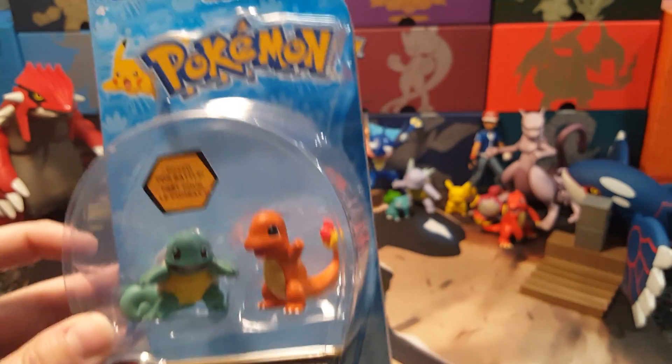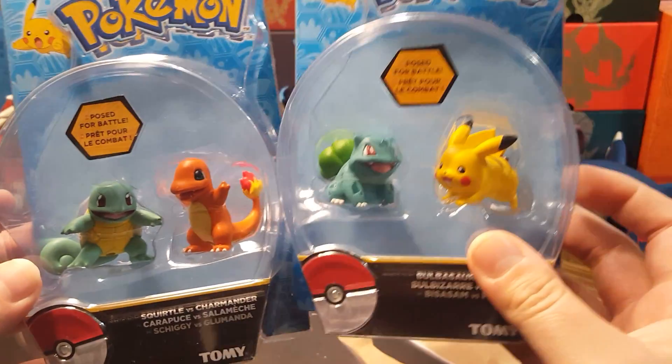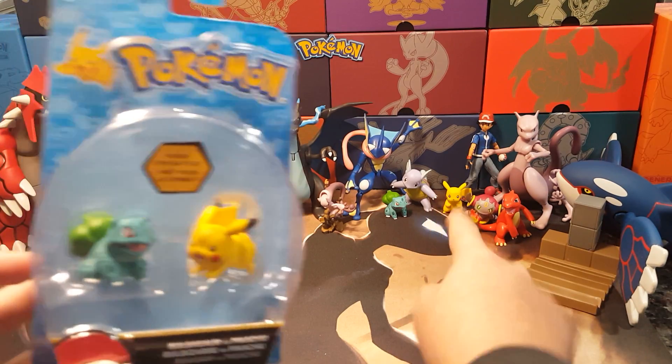We found it just hanging on the shelf, and then we found an extra one of these. We do have this one already — it's getting kind of hard to find in stores. We also have a Bulbasaur and a Pikachu here.